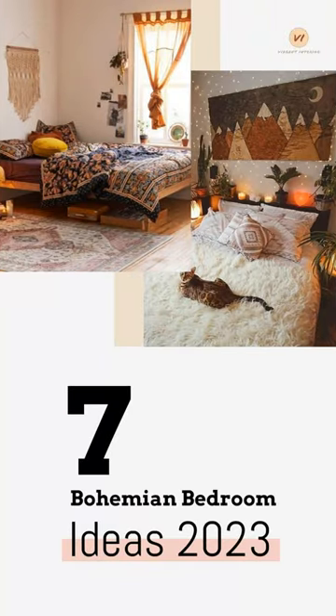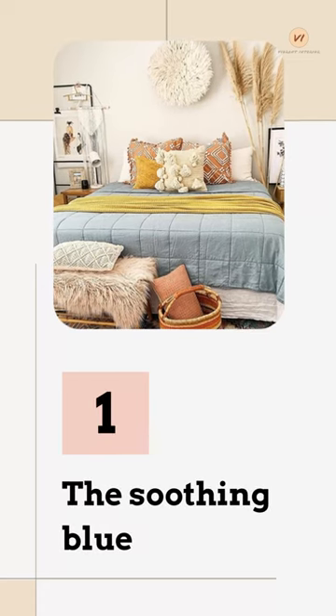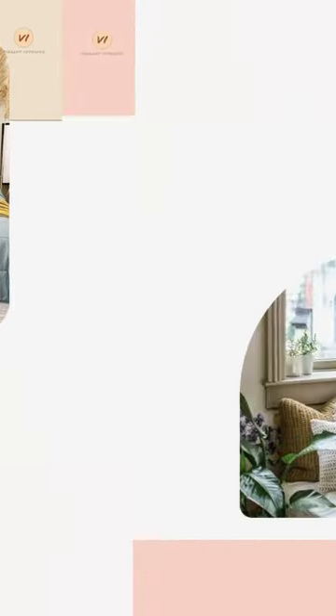The Soothing Blue: Its unsaturated color works as the perfect background to everything else going on.